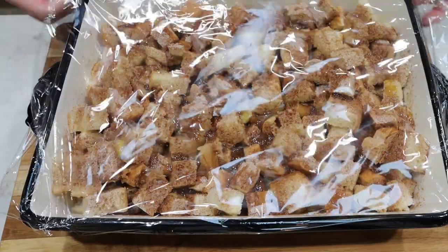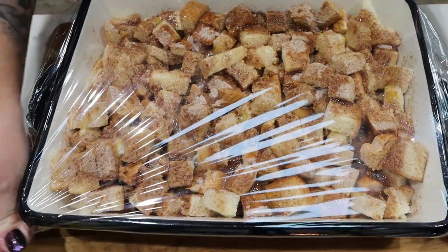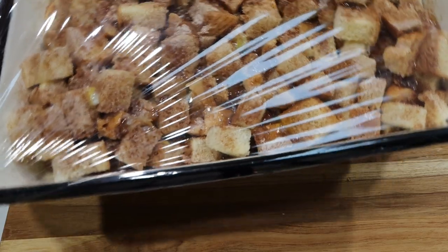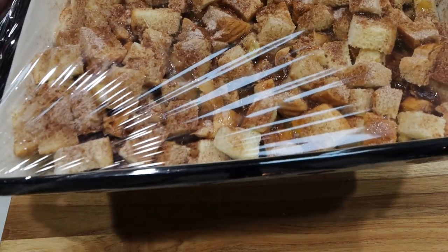Cover it tightly with plastic wrap and put it in the fridge. Ideally you would want this to sit in the fridge overnight, but it's going to sit for several hours before I actually put it in the oven today. As long as you can keep it in the fridge, definitely do that. So I'm going to pop this into the refrigerator while we put together the rest of meal prep.